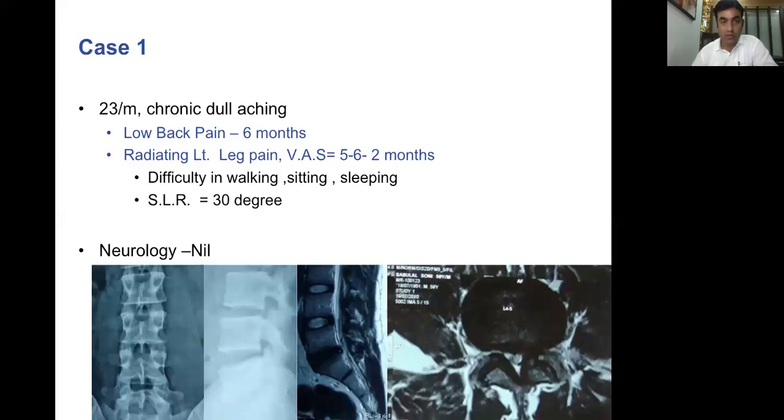More often than not, these patients do carry their X-rays and MRIs with them. That's the MRI in front of you, which obviously shows nothing much on X-ray. However, the MRI shows a degenerated L5-S1 disc with a disc bulge, which is more on the left than on the right. The left-sided foramen shows foraminal stenosis with a small disc herniation there.